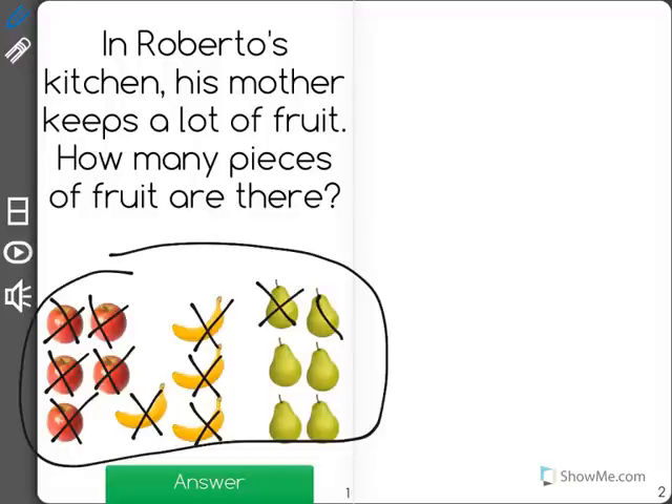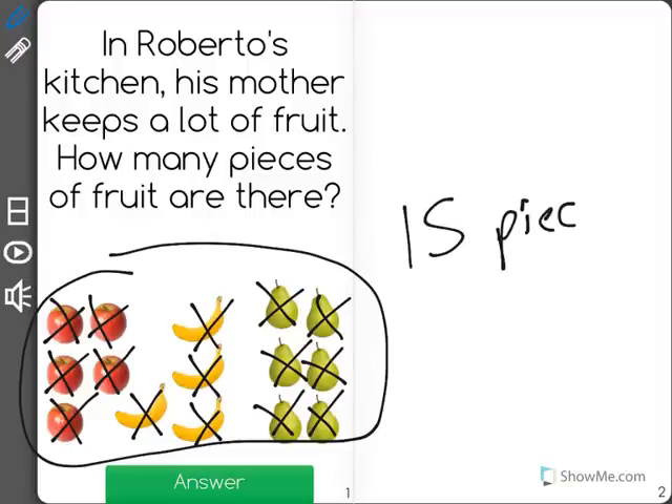And the pears: 10, 11, 12, 13, 14, 15. There are a total of 15 pieces of fruit in Roberto's kitchen.